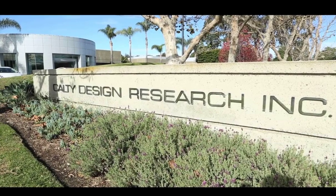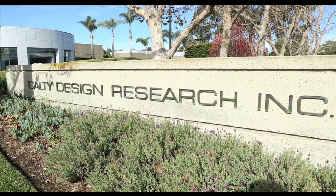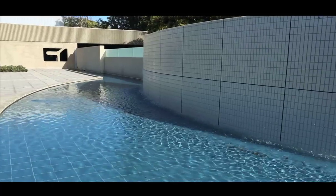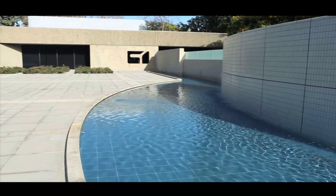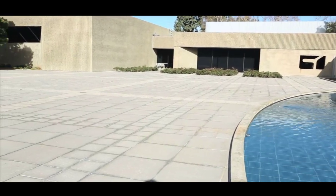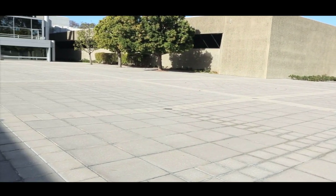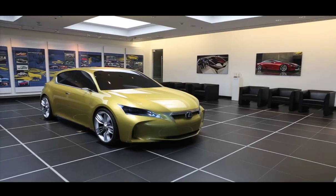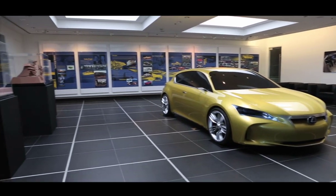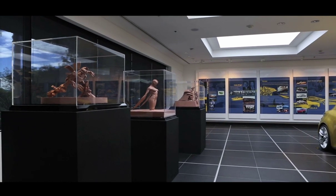This is Calty Design Research, the Southern California-based design studio for Toyota Motor Corporation. Many automakers have similar studios in the area, mostly as think tanks and advanced concept workshops to give their designers a chance to be free from the shackles of headquarters thinking back home. But ever since Calty was formed in the late 1970s, the first such studio in California, it has been given a far more important role in creating Toyota's production vehicles.